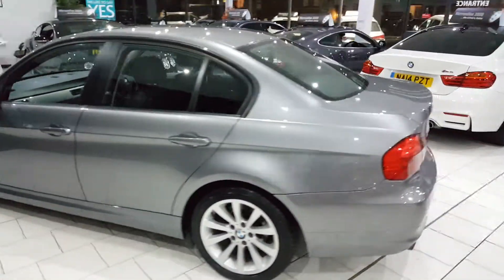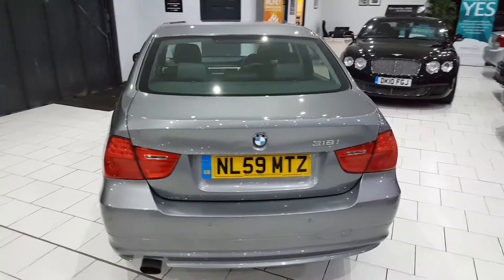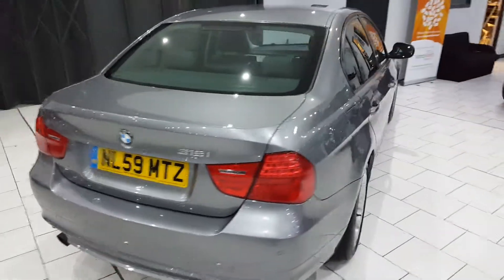Part exchange is available, as are finance packages. Full details of all our finance packages can be found on our website with a handy payment calculator.